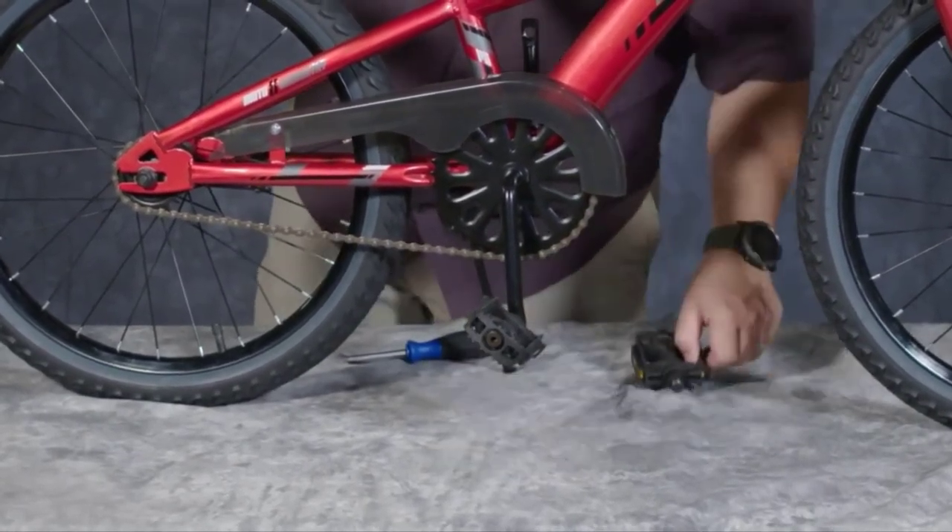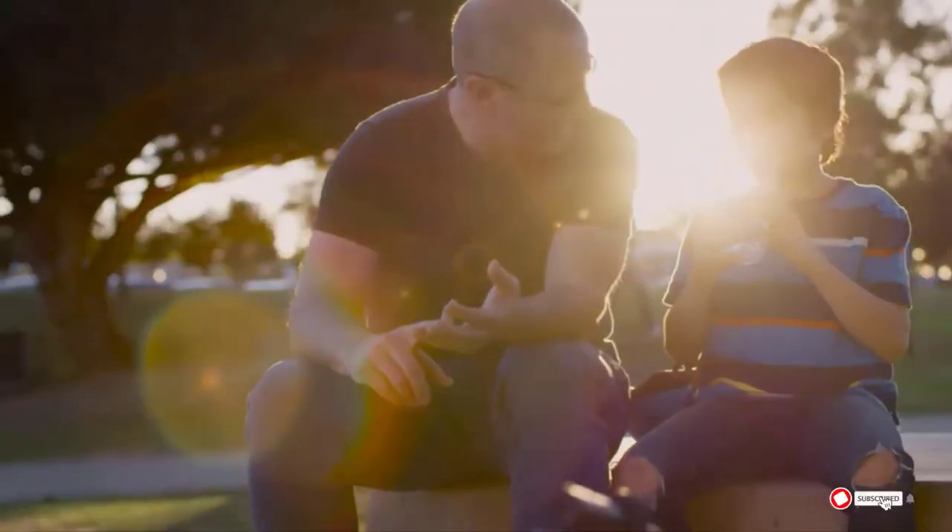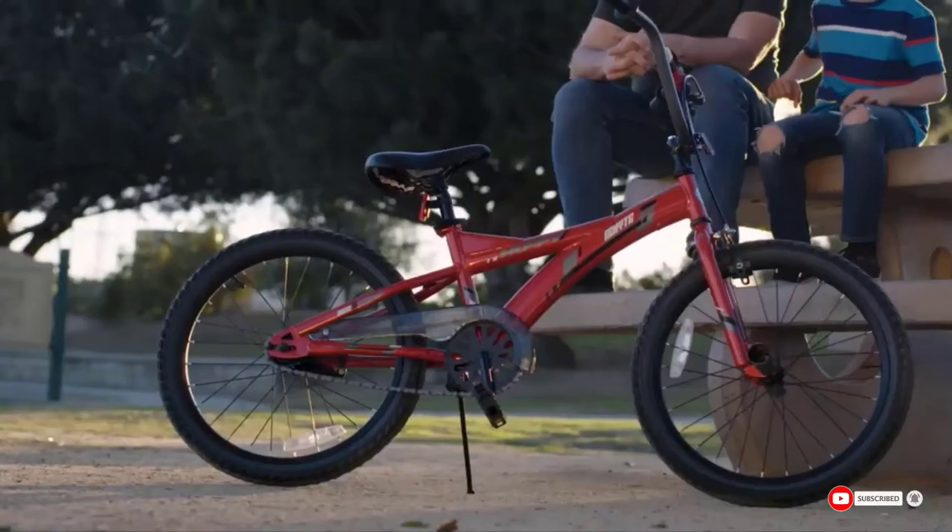A few owners of this bike have run into occasional quality control issues, and it also lacks reflectors.